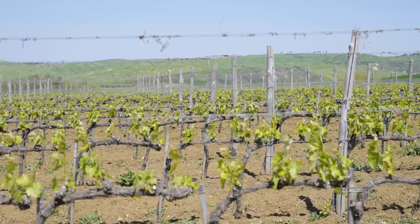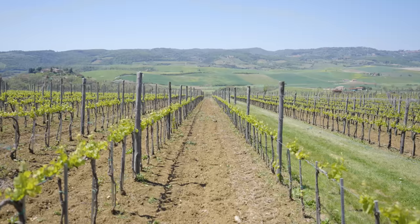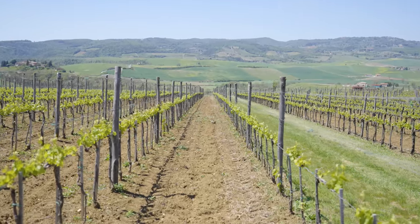Also from here we have a breathtaking view over the surrounding countryside. Just look at those gorgeous rolling hills, and from here we also have a view over Montalcino.